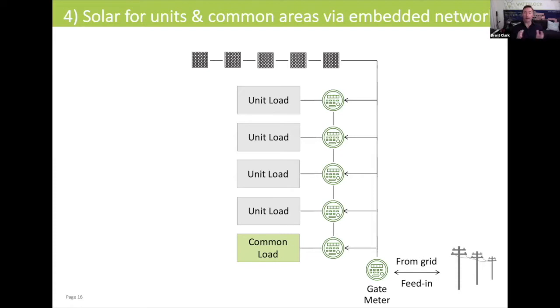This is measured on a user-pays basis — on how much solar you actually consume — but it's integrated into the billing that you get from that third-party embedded electrical network operator that's managing the embedded electrical network for your apartment building.